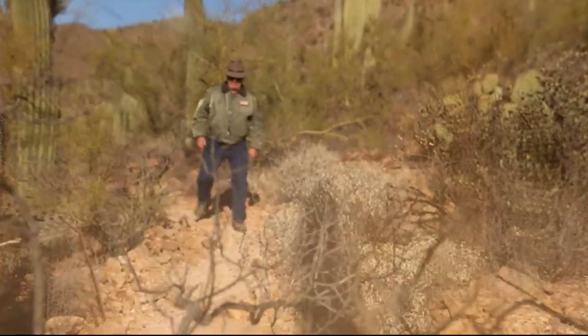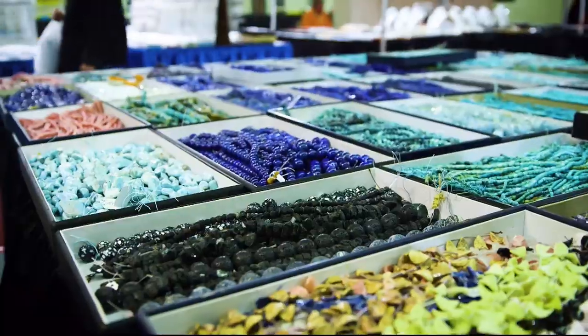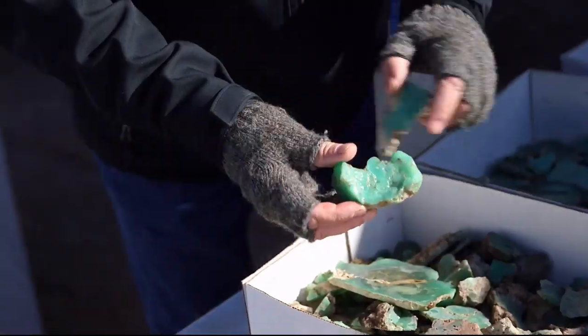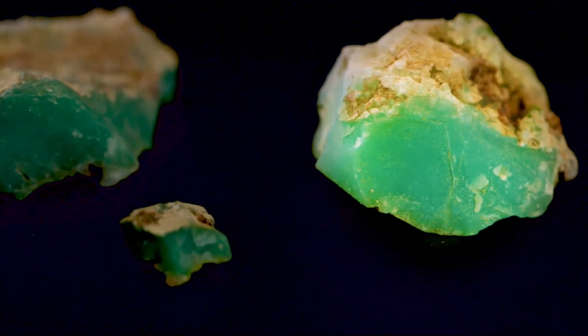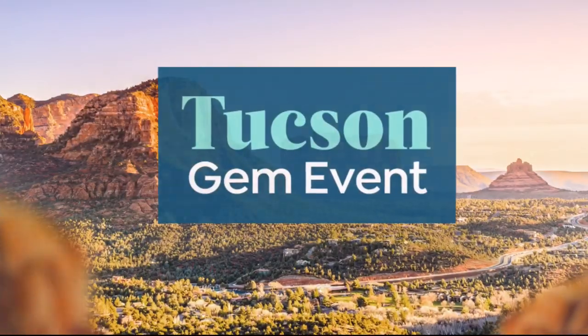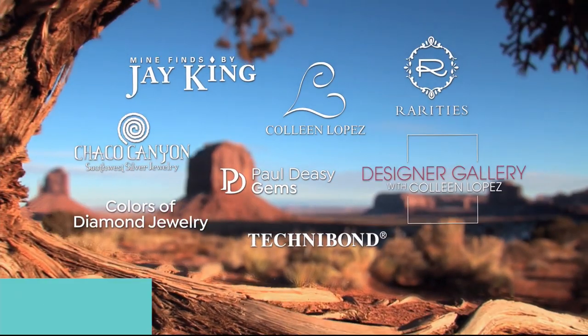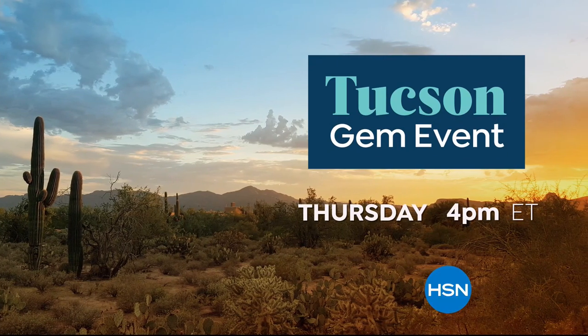There's nothing more exciting than hunting for treasure. That's why every year we come to the biggest gem event in the world — the Tucson Gem Show — where collectors and gem lovers gather to find the most exotic and rare stones on the planet. You don't need to book a trip to Tucson because we're bringing our best discoveries to you. Join your favorite gemstone brands for the Tucson Gem Event only on HSN. You might just find your next treasure.